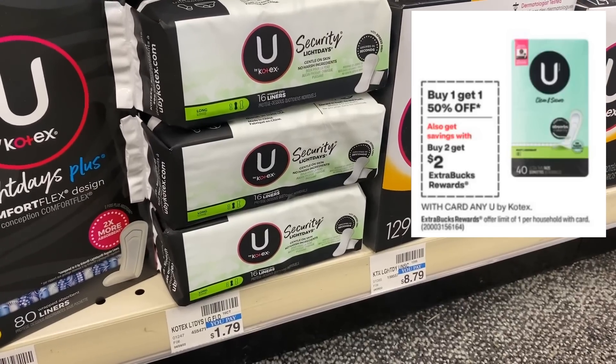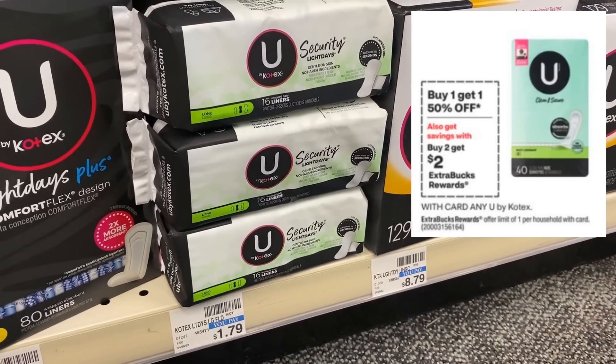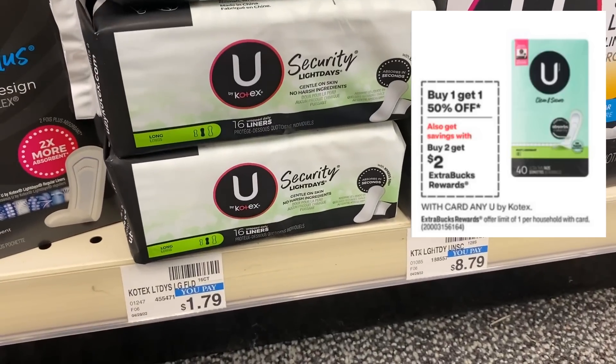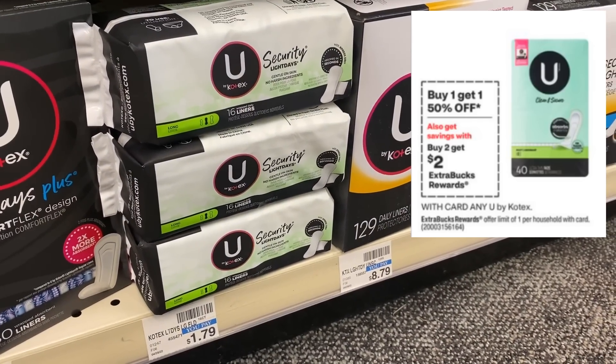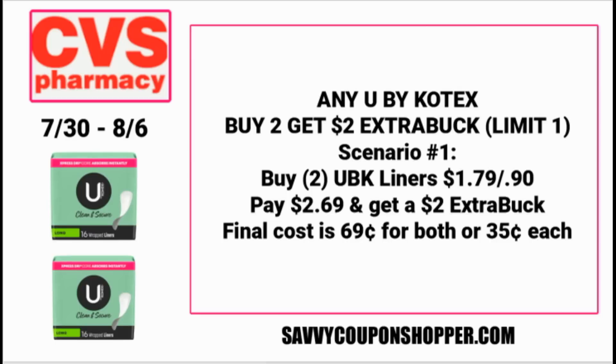We have the U by Kotex deal — it's been a while for this specific deal of buy one, get one 50% off, and buy two, get a $2 ExtraBuck. The ad states any U by Kotex. For a simple deal, grab two U by Kotex liners at $1.79 each. With buy one, get one 50% off they'll total $2.69, and you'll get a $2 ExtraBuck back, making them just $0.35 each.